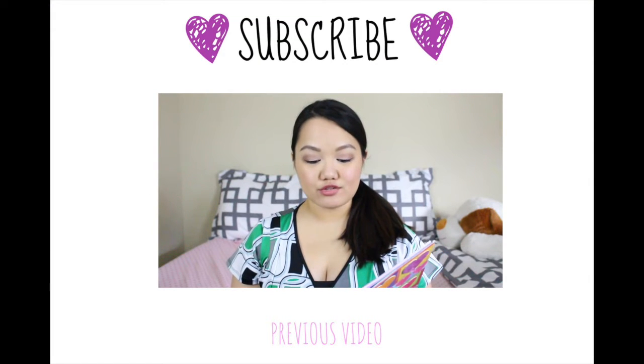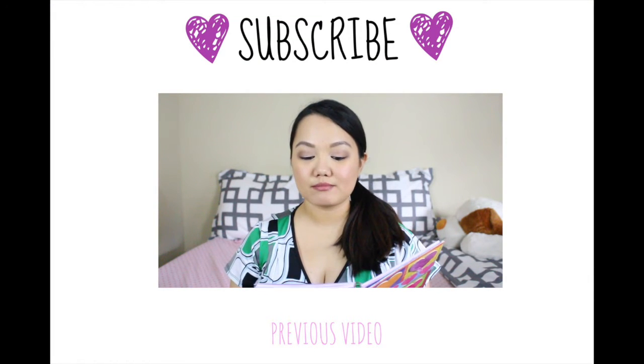That is everything in this video! I hope you enjoyed it. If you did, please give it a thumbs up. Come back next week if you want to see the random bits haul — the non-beauty stuff. Don't forget to subscribe if you haven't — I'm so close to a hundred subscribers! I will see you next week, bye!